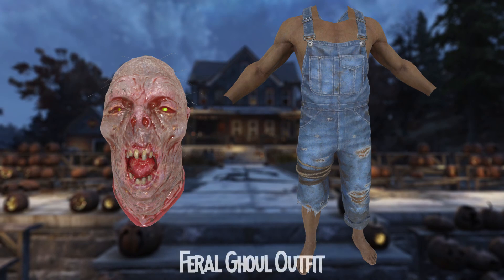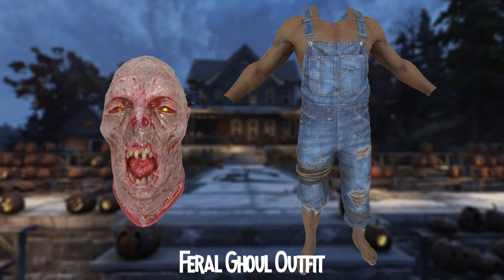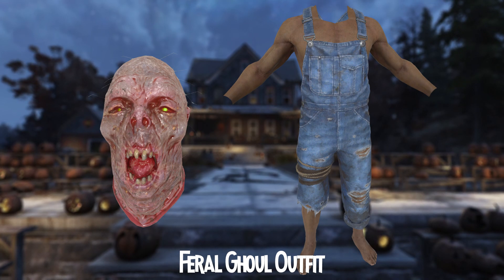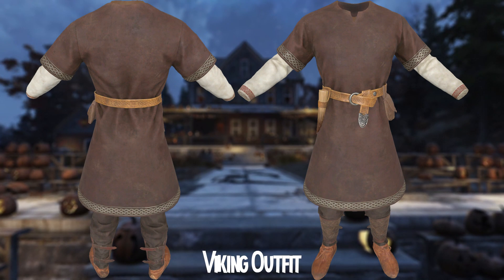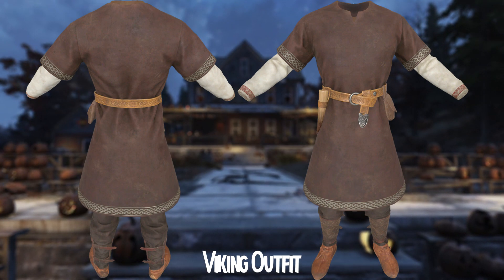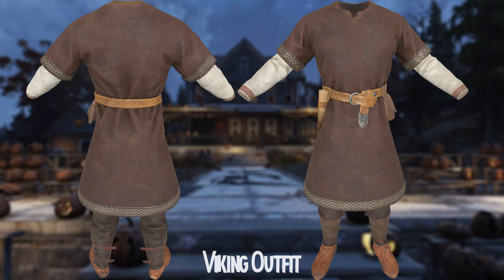The next one is the Feral Ghoul outfit. I've been waiting for this for a long time. You can dress up as a ghoul. That would be quite interesting, and I love the design of this thing. So the next one is the Viking outfit. I think there's a hat as well, but I can find that in the next video.